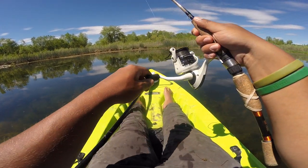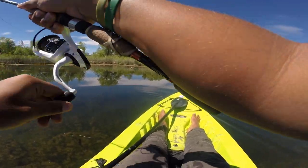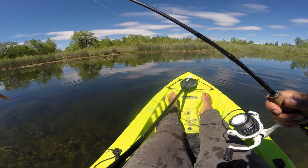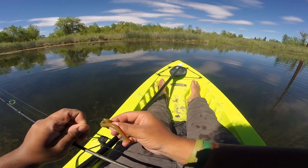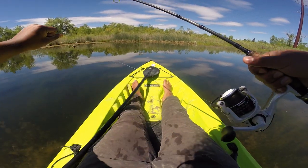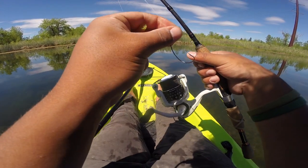Just tossing around my favorite little worm as of recently — little average Zoom Trick Worm, six and a half inch, motor oil color. Can't beat it. There's another one next cast — he's got it, he's running with it — I got him! Damn it. Another one though — took the tail of my worm off, little turd. Alright, hang on, I'm gonna go talk to Max real quick.